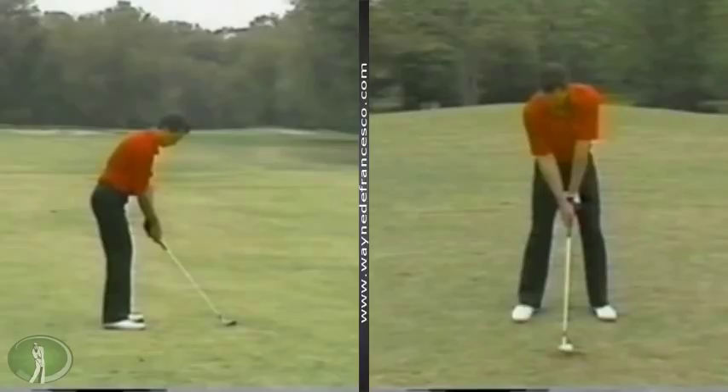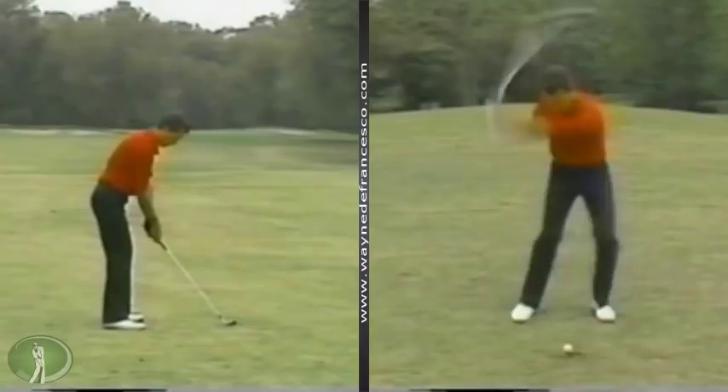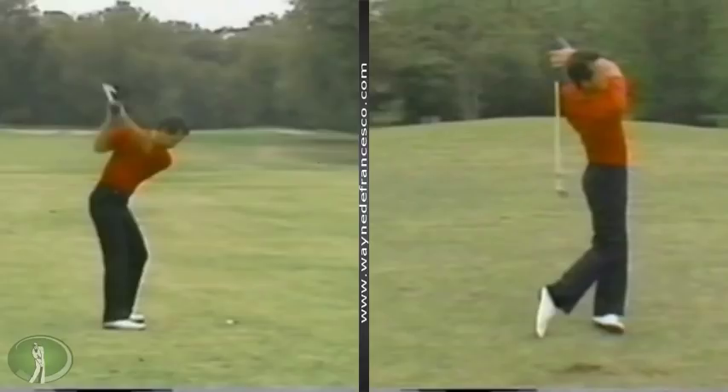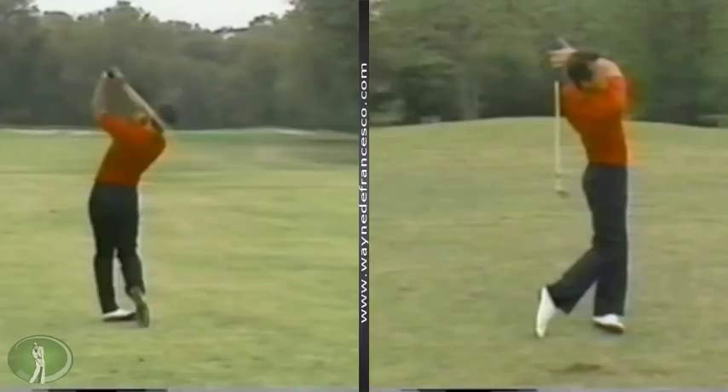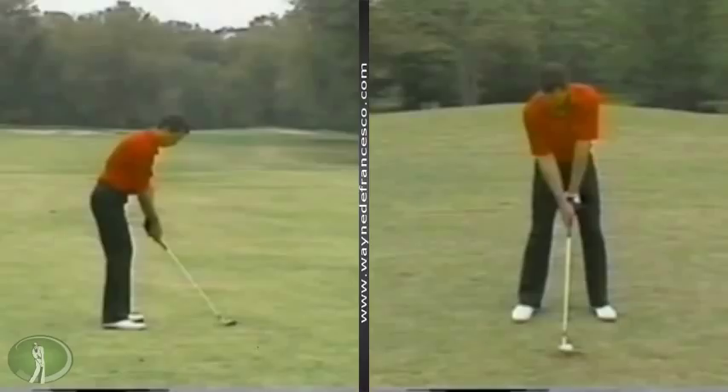Hey there everybody, Wayne DeFrancisco here. Welcome to my website. We're looking at what has been called one of the best swings ever on the tour — Tom Pertzer. One of the magazines decided that he had the best swing, sort of a Steve Elkington-like reputation as being that perfect tempo, nice lines in that swing. So let's take a look — we've got some real nice shots here.